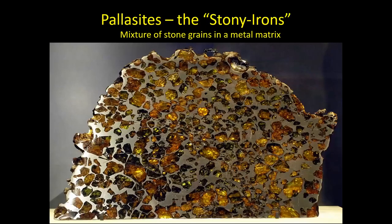Then we find curious mixtures of stone and iron — unimaginatively called the stony-irons. A classic example of those are called the pallasites, and they have a mixture of stony, rocky grains trapped in a metal matrix, as shown in this marvellous thin-section photograph here.